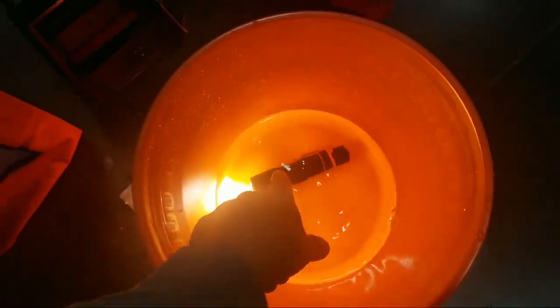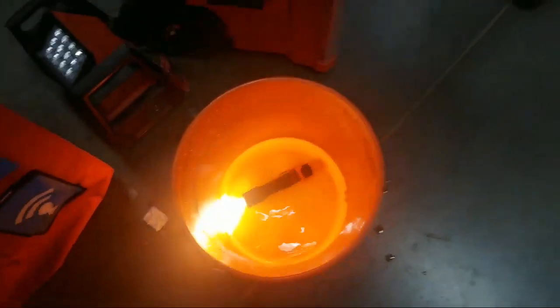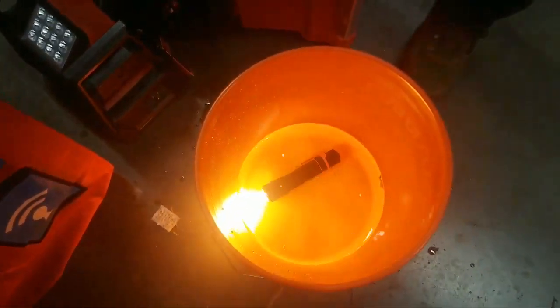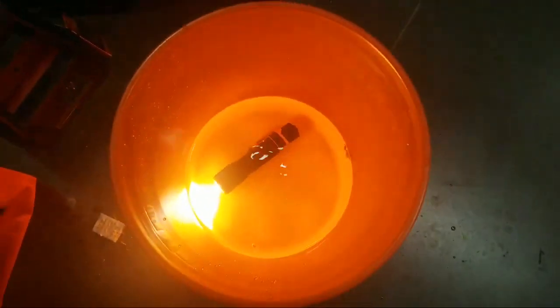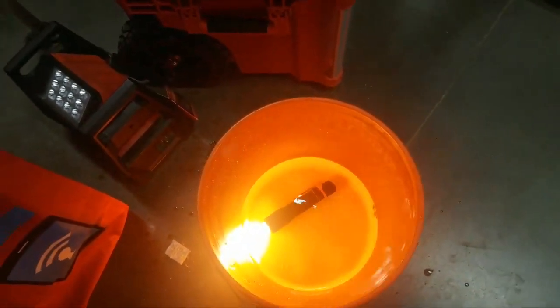How much is this light? $70 right? $69.97. It's in there — nice and smooth. How long can that stay in there? I think as long as the battery — until the battery dies. Fully submergible.